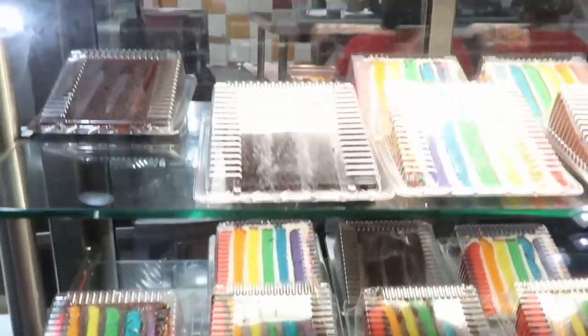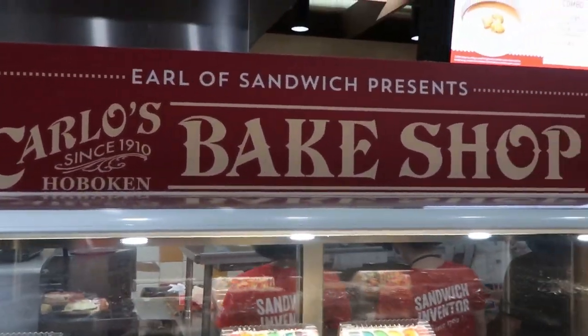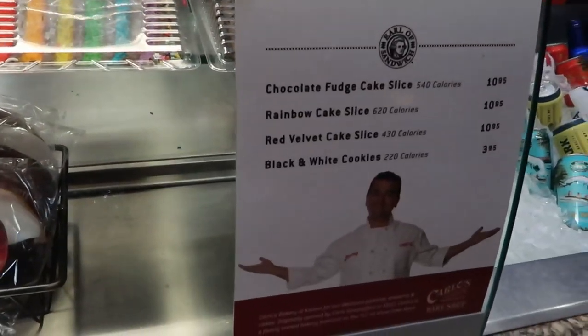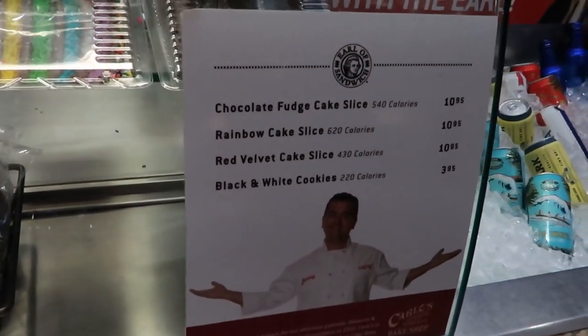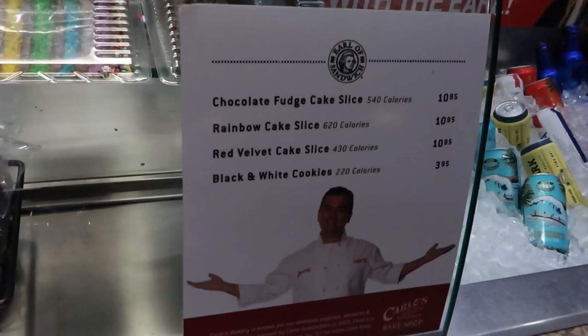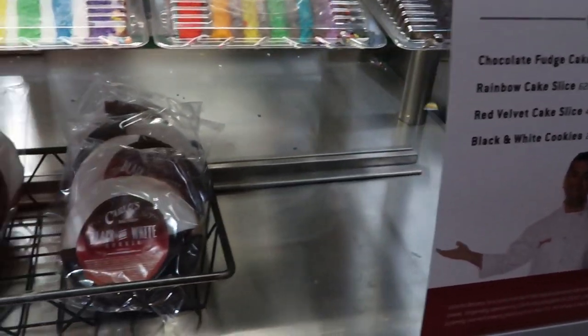Here's some of the cakes from the Cake Boss — Earl of Sandwich Presents. They have the chocolate fudge slice cake for $10.95, the rainbow cake slice for $10.95, red velvet cake slice for $10.95, and the black and white cookie for $3.95.